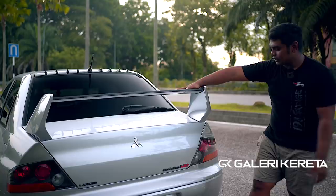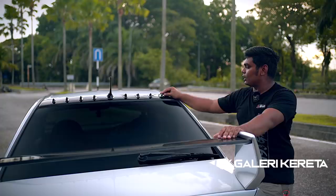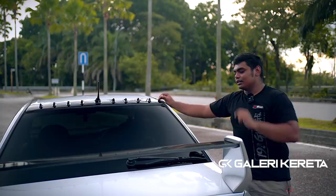Emblem semua komplit lah — Evolution MR, Lancer, dengan lambang 3 diamond. Untuk sharp fin, ada yang ada, ada yang tambah — ni memang rasa tambah lah. Tapi memang cantik juga bila ada sharp fin ni, dia terkena dengan dia punya bumbung tanduk aluminium ni.